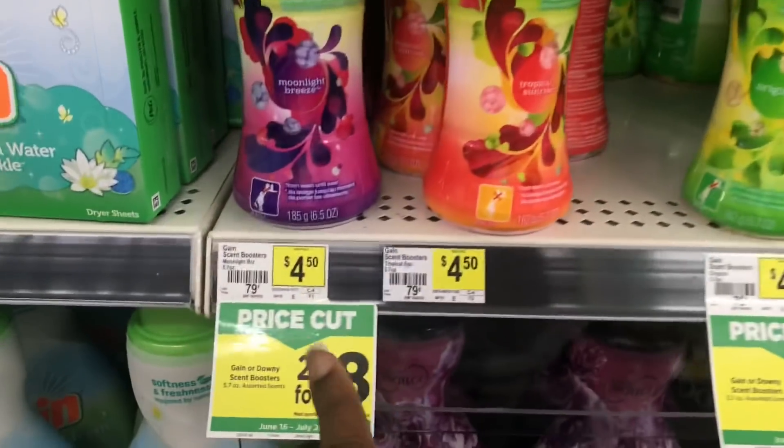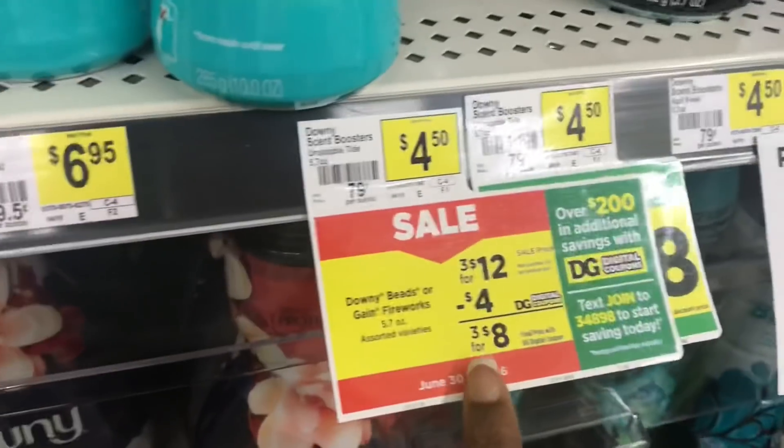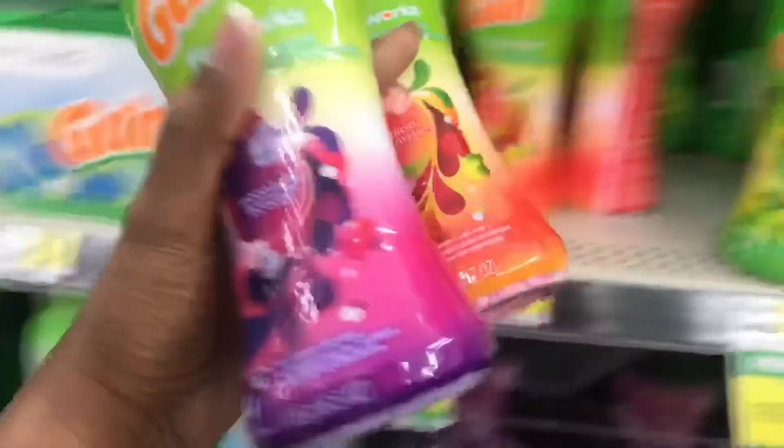Go ahead and pick up the Gain Fireworks. Don't let this confuse you — this says two for eight, that's if you buy two. We're trying to do three for twelve and use that four-dollar-off-of-three digital, so I'm going to go ahead and pick up three of these.